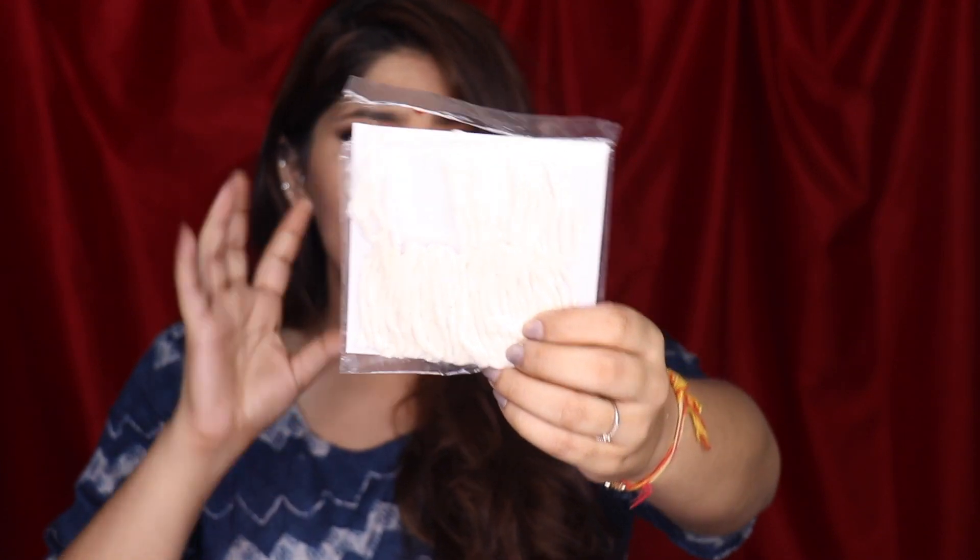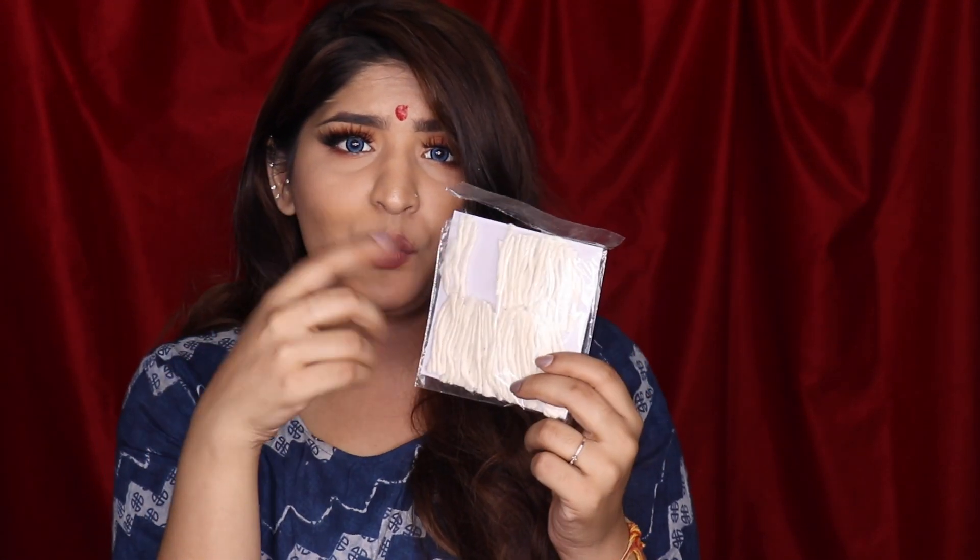Then I have battis — twisted cotton jyot battis. These go into the diyas; this is what lights up when you light them. You can make these at home with cotton but you can get packs of these which are very affordable, and it saves time. I also feel it's a great way to ensure that someone else can earn something for Diwali — if you have the ability to help someone out, why not?